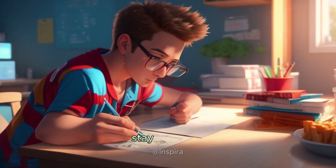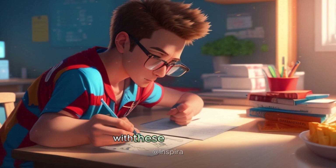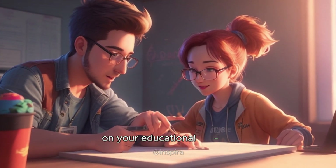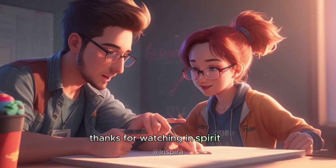Believe in yourself, stay motivated, and never lose sight of your goals. With these simple steps, you're equipped to conquer any challenge that comes your way on your educational journey. If you are new, please put your comment below. Thanks for watching Inspira Story. Stay blessed.